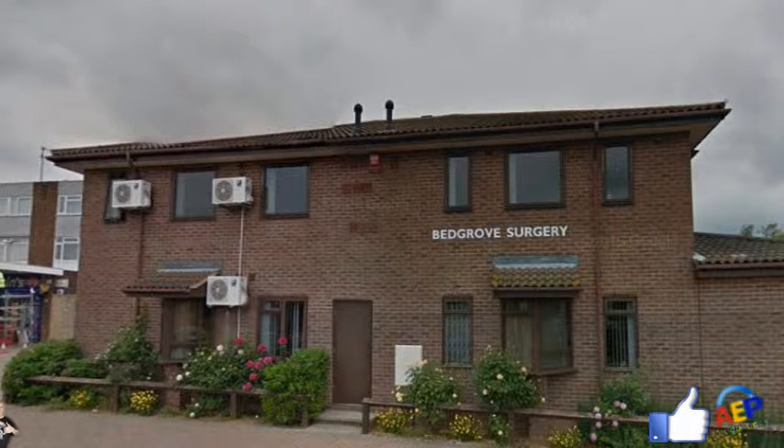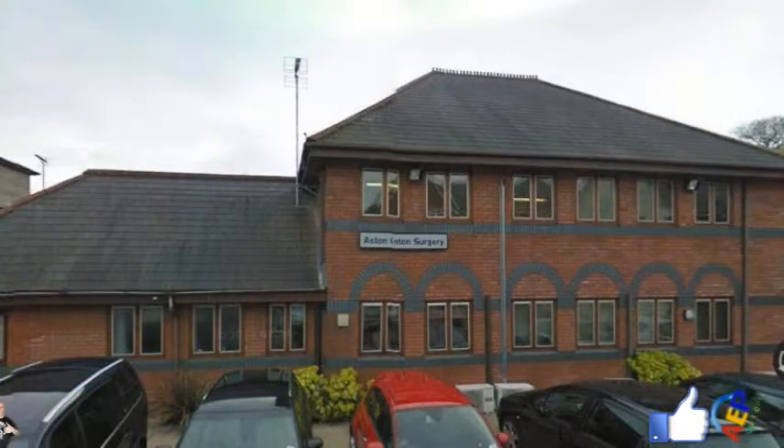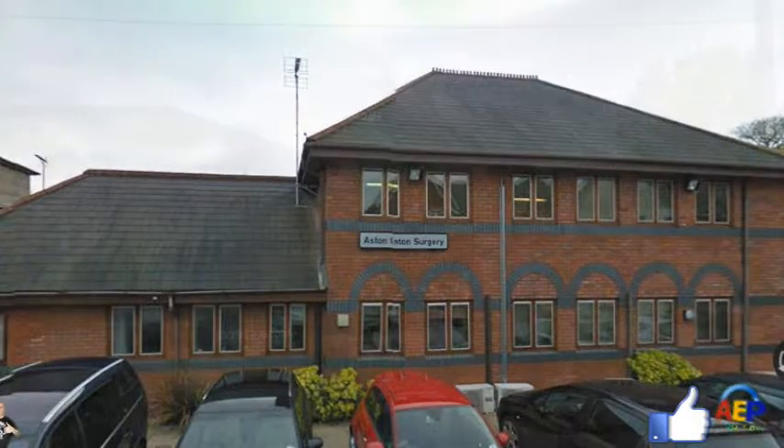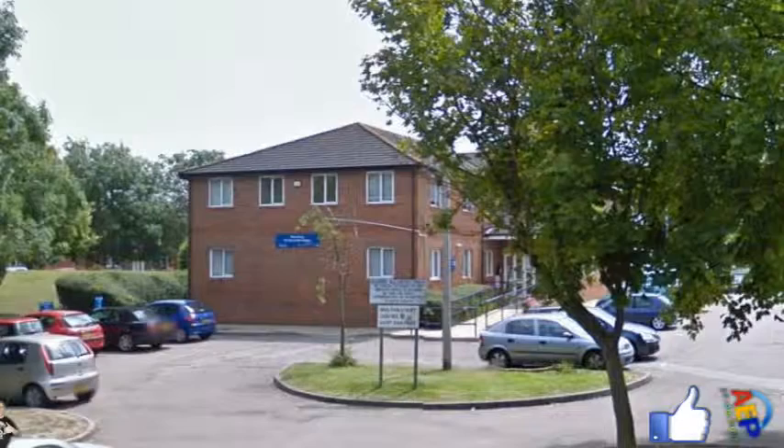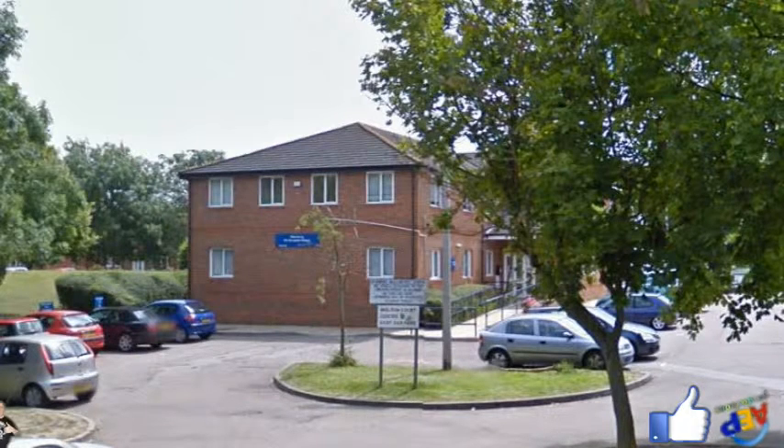12. Westongrove Partnership, Bedgrove Surgery, Brentwood Way, Aylesbury — 73.9% with 27,807 patients. 13. Westongrove Partnership, Aston Clinton Surgery, 136 London Road, Aston Clinton — 73.9% with 27,807 patients. 14. Westongrove Partnership, Wendover Health Centre, Wendover — 73.9% with 27,807 patients. 15. The Mandeville Practice, Hannon Road, Aylesbury — 70.9% with 16,213 patients.